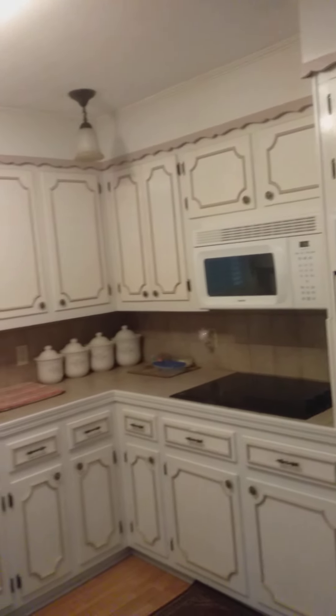It's a gas fireplace. This is the dining room slash kitchen — beautiful kitchen.